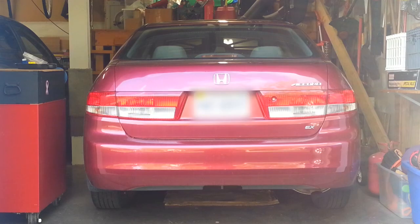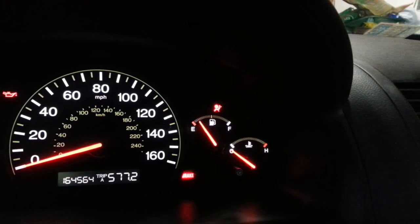Hello again YouTube. First let me send out a big thanks to my loyal subscribers. Here in the garage is our seventh generation 2003 Honda Accord. It's got a minor problem with an intermittent airbag light. Does the airbag light on your Honda come on intermittently like this one?